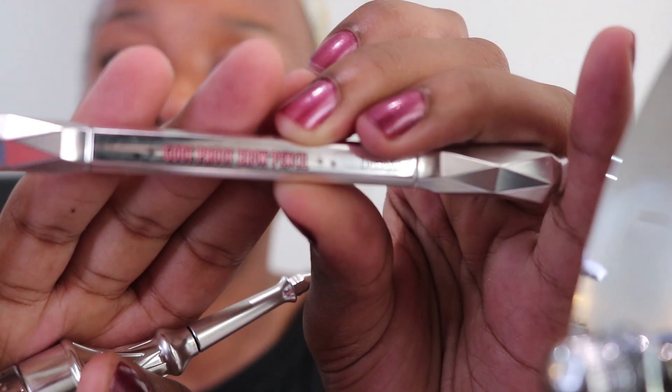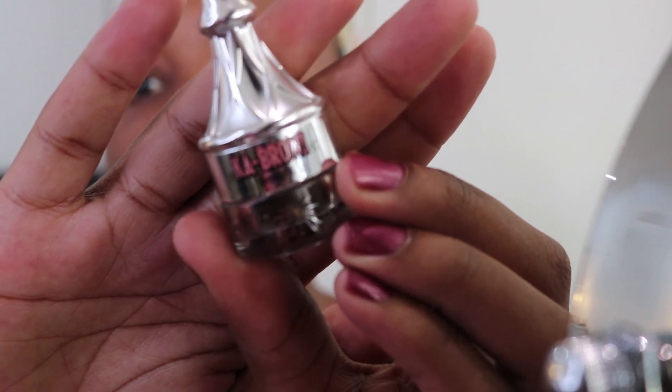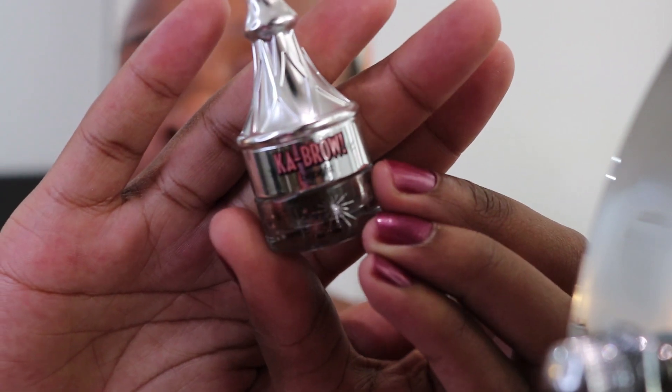I received so many that I don't know which one to start with. I tried the Goof Proof yesterday, which is the one I originally wanted to try out. But today I think I want to go with the Cabrow brow product. This is not necessarily going to be like an intense review type thing.